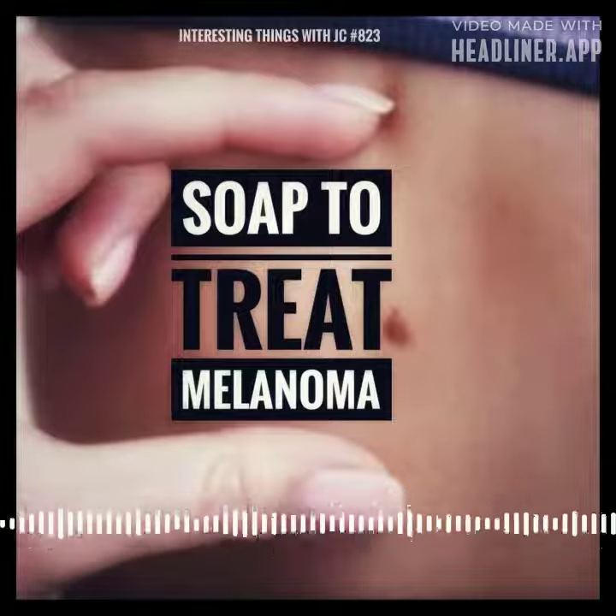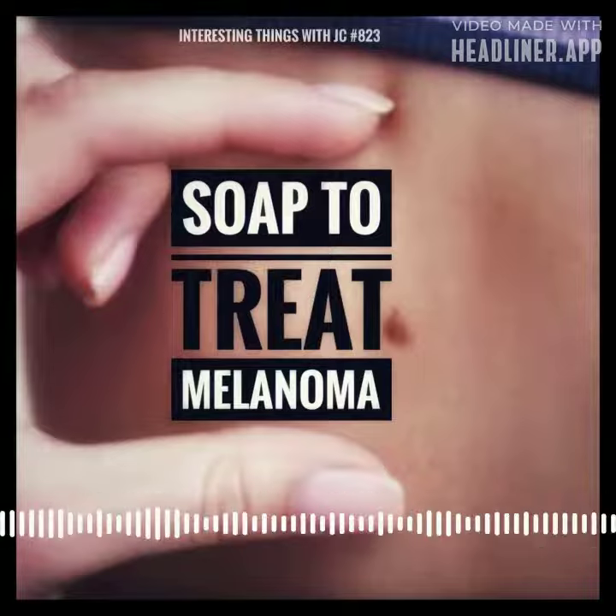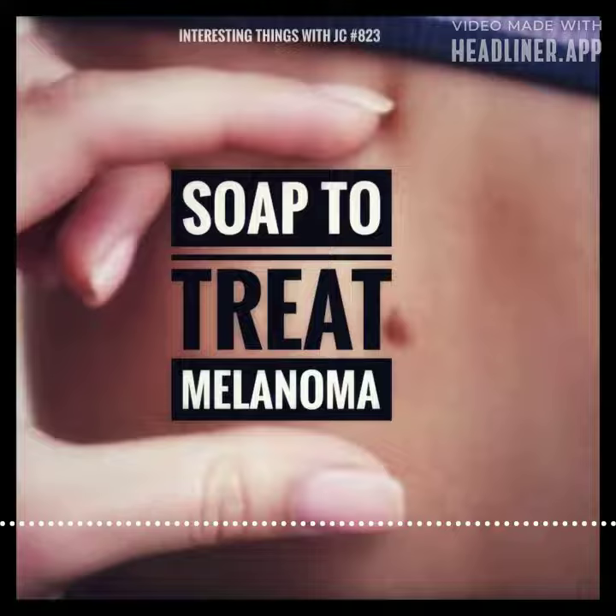He's in the process of getting a provisional patent for this project, and if it's approved, he can then focus on getting the soap out to people and getting it certified by the FDA. These are Interesting Things with JC.